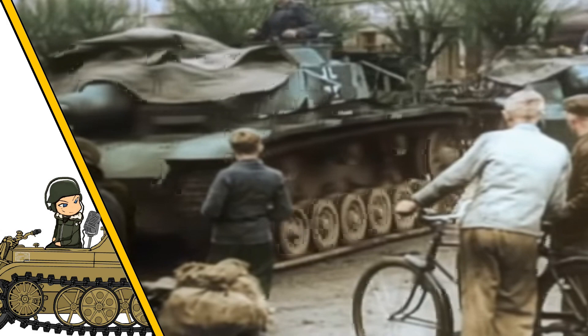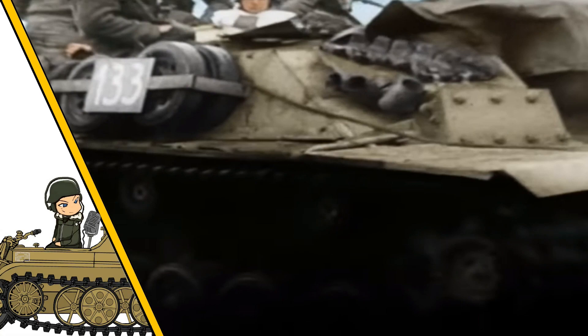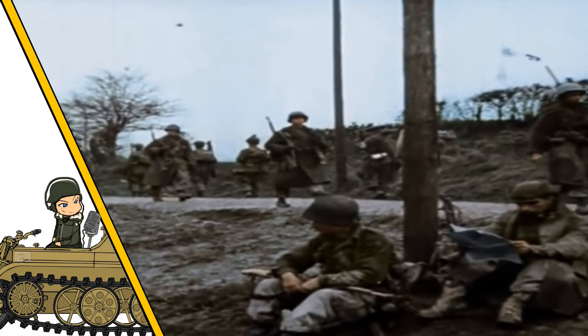Even though these StuGs look really interesting, these disguises weren't very effective in battle and would not have fooled anybody for long. The two StuGs that were found and photographed were scrapped after the war, and what happened to the other three StuGs is unknown, though they were probably all knocked out and scrapped.